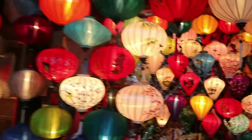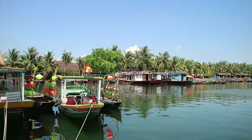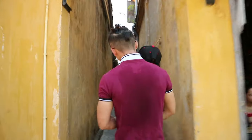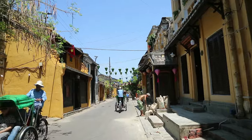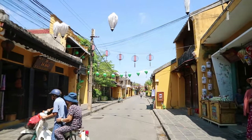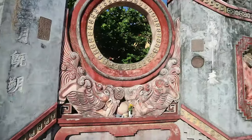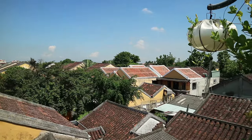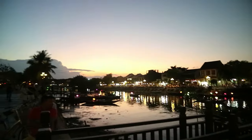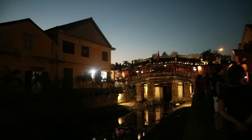What's the first thing that comes to mind when you think of Hoi An? For me, it's the colour yellow painted on the walls of the well-preserved historic buildings in the ancient town. Within the small city, there's a mix of different cultural designs, from Chinese temples to colourful French colonial buildings, and of course, the iconic Japanese covered bridge. But what's the second thing that comes to mind?